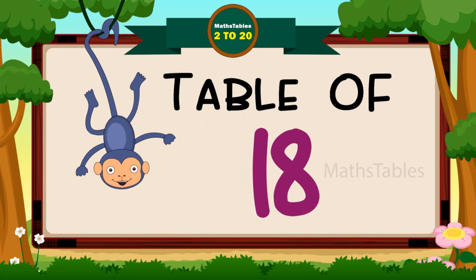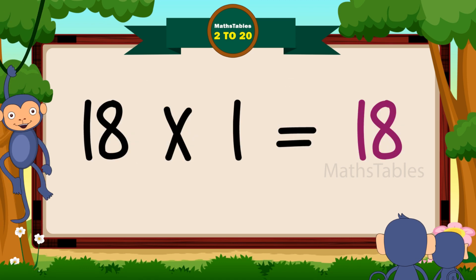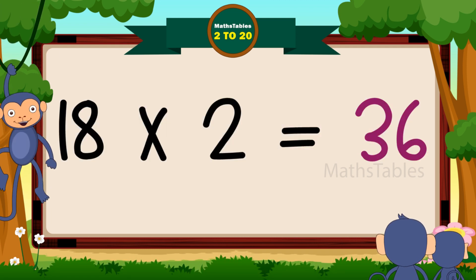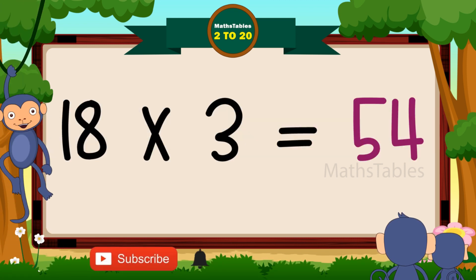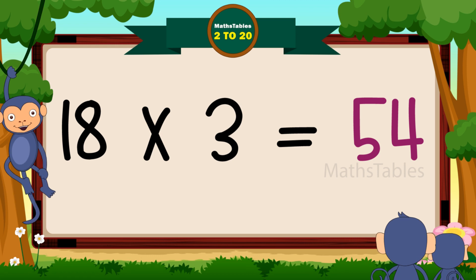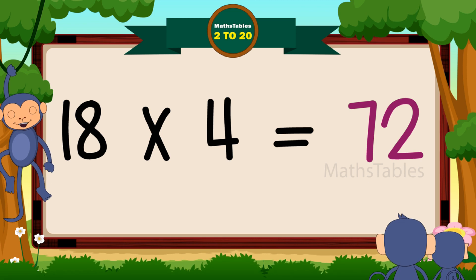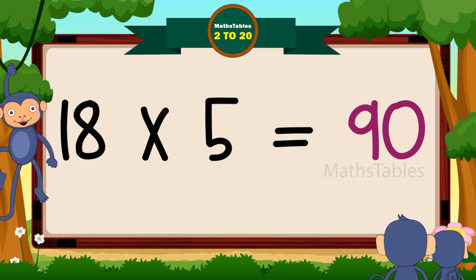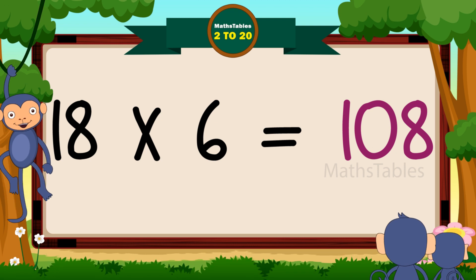Hi friends, now we will learn the table of 18. 18 ones are 18. 18 twos are 36. 18 threes are 54. 18 fours are 72. 18 fives are 90. 18 sixes are 108.